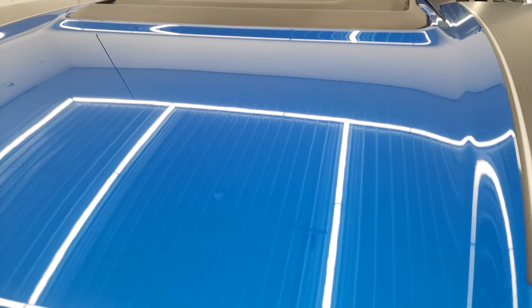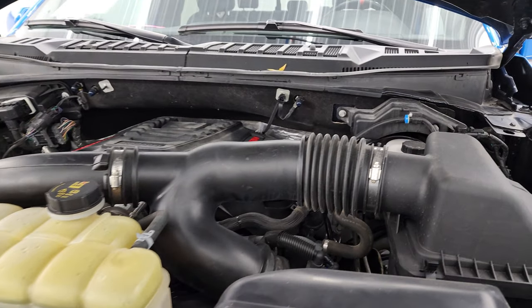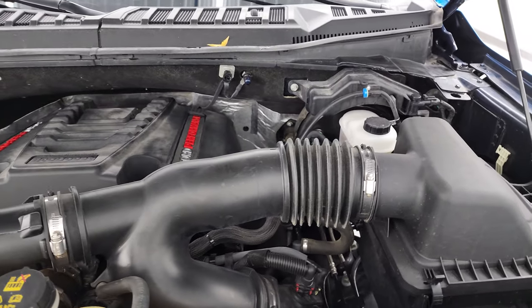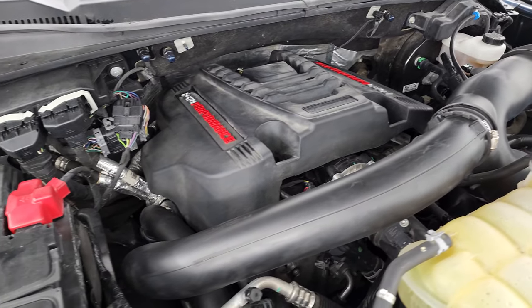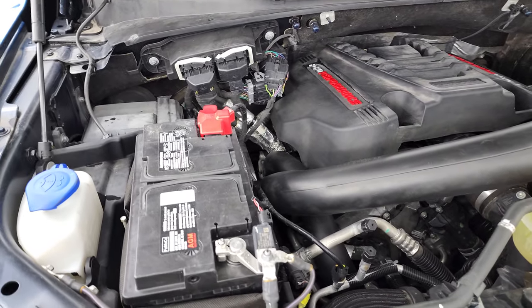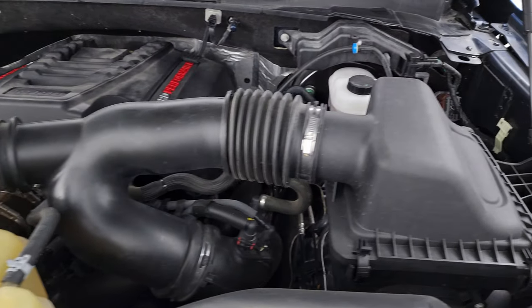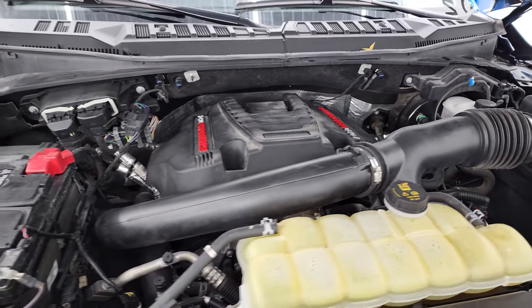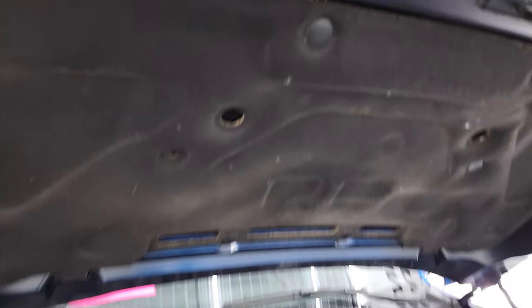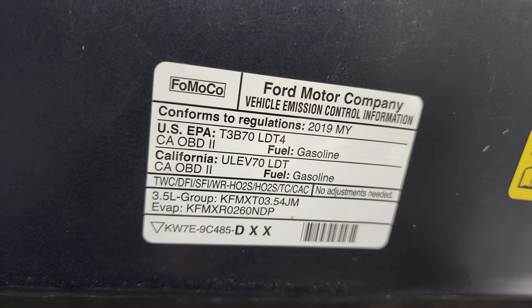Under the hood we have the 3.5-liter twin turbo high output V6 EcoBoost engine producing 450 horsepower. The engine bay is very clean and it runs very smooth. Once again, this truck has been fully safety inspected by our service shop — it has a fresh oil and filter change, all the fluids have been checked and topped off, and this truck is 100% ready to go. There is your emission sticker.